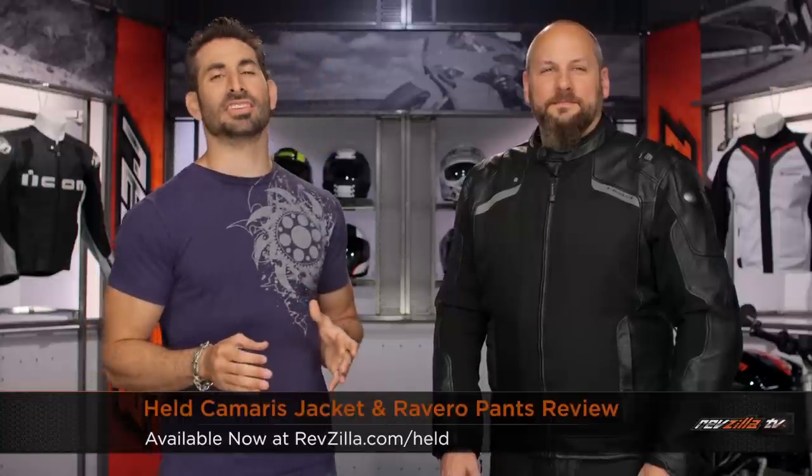Hey, this is Anthony from RevZilla TV. You can watch, decide, and ride. Welcome to our detailed breakdown of the new Held Camaris Gore-Tex jacket, available at RevZilla.com.